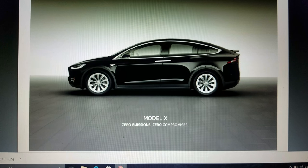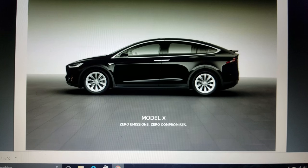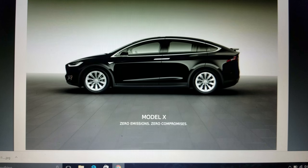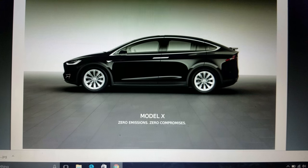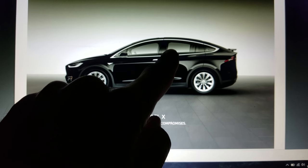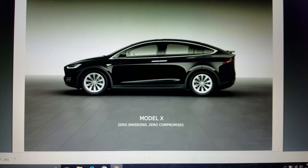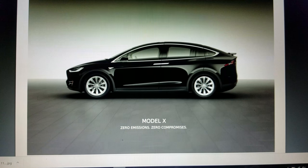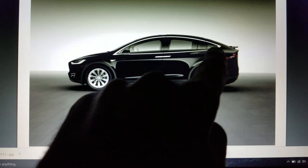Hey everybody, here's my new Model X that I placed the order for. One question I have that hasn't been answered yet — I haven't really asked Tesla specifically, and to me it doesn't matter so much, although I may end up sending an email anyway — I'm wondering about tinting of the windows, specifically everything from the passenger side window back: the small glass and the hatch, because it is an SUV and a lot of them have tinted windows.